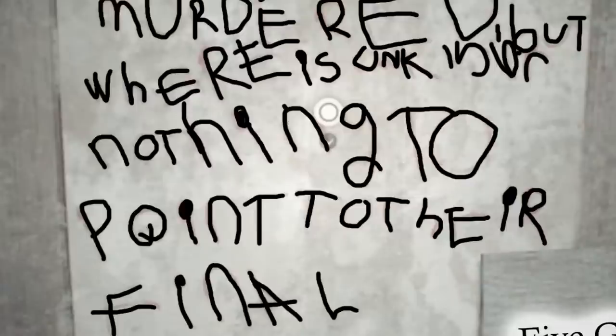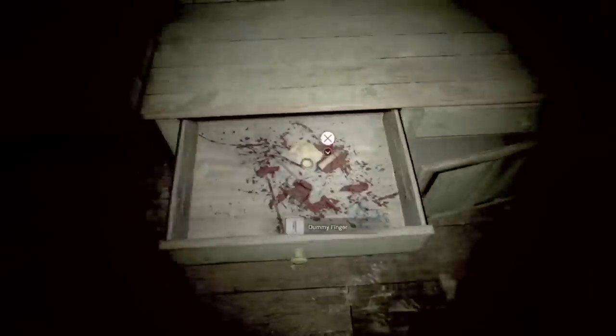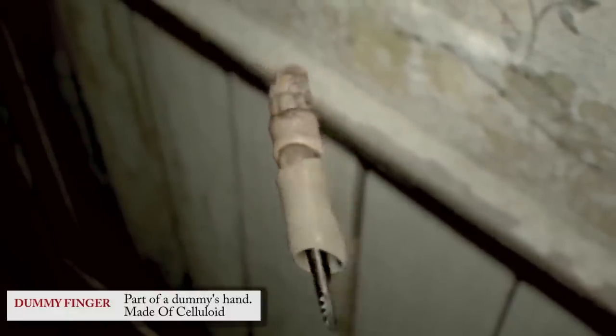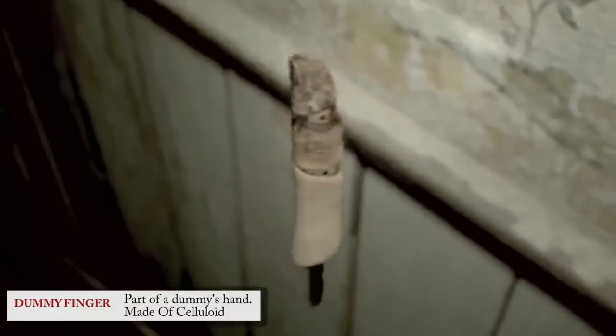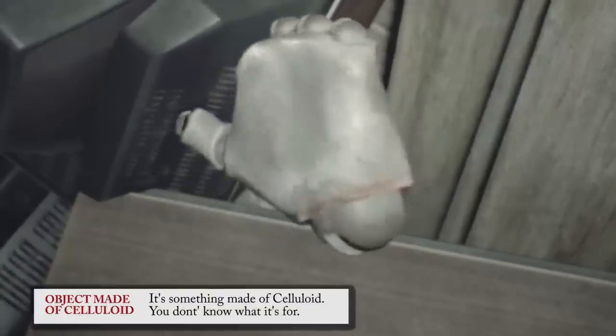Is this puzzle solvable? It says we have nothing to point. Why does this have a dummy finger feeling about it? Maybe because the dummy finger is back in the new demo and he has a new friend. Behind a pile of TVs in the secret room you will find a dummy hand with a thumb and four missing fingers.